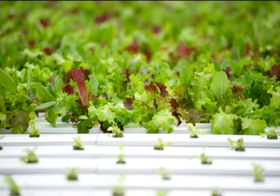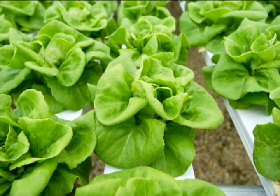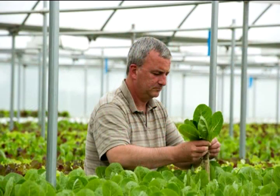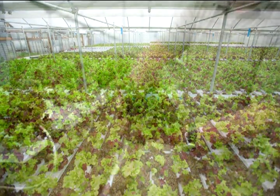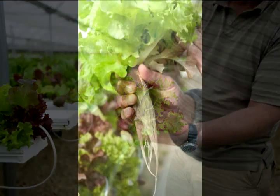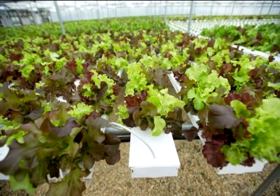Our lettuce — we use about one-tenth of the amount of water that it would take to grow the same head of lettuce in the field. And because we're indoors, we really don't need to use any pesticides or anything like that. Everything is nice and fresh. And by growing in water, when we pick the lettuce, we trim the root, but we leave that root ball on each head of lettuce. And that helps it stay fresh.